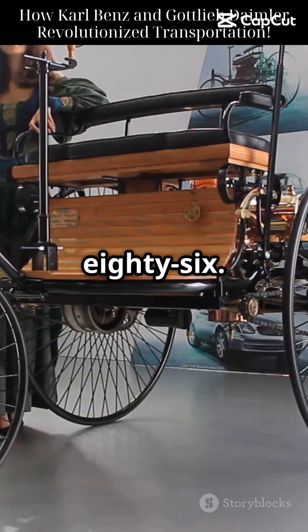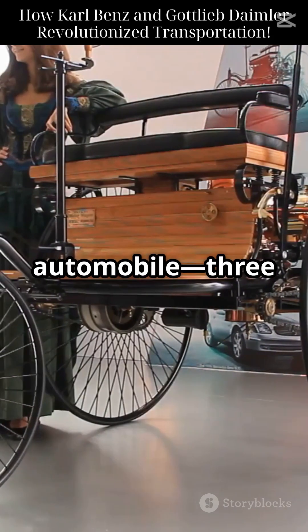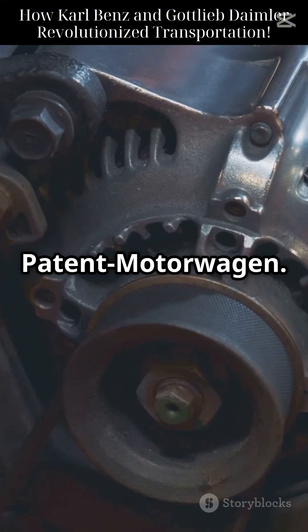It all started with a bold idea in 1886. Carl Benz built the world's first gasoline-powered automobile — three wheels, one engine, and a new era of motion. He called it the Patent Motor Wagon.